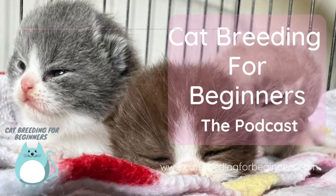So sign up to my email list on my website and I'll talk to you soon. Thanks for listening to the Cat Breeding for Beginners podcast. Make sure you visit my website at www.catbreedingforbeginners.com for lots more information. You can sign up to my email list and stay tuned as my Cat Breeding 101 online course is coming soon.